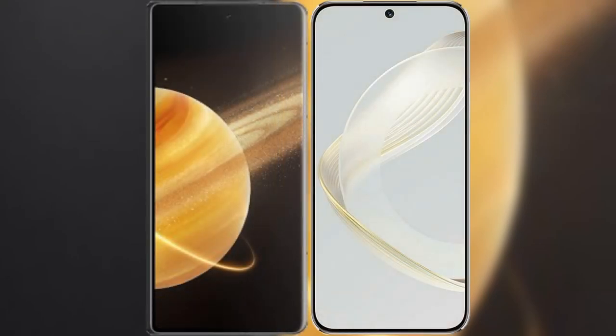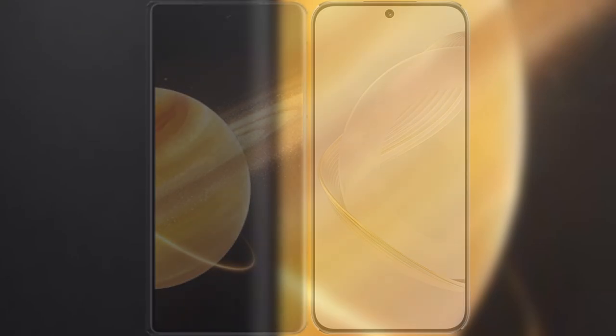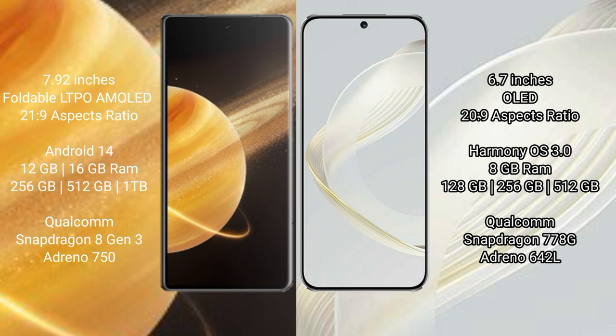I will compare the new Honor Magic V3 with Huawei Nova 11. Honor Magic V3 comes with a 9.92-inch foldable LTPO AMOLED display and aspect ratio 21:9. Huawei Nova 11 has a 6.7-inch OLED display and aspect ratio 20:9.